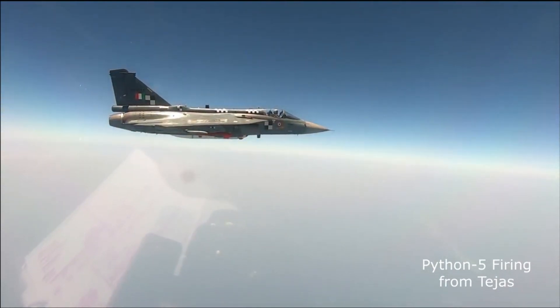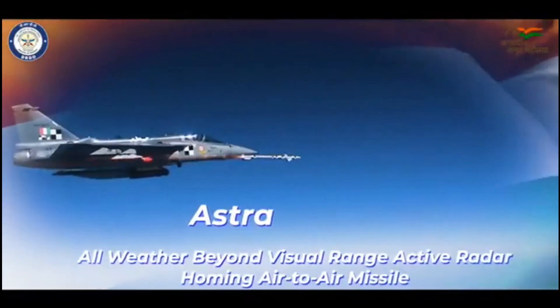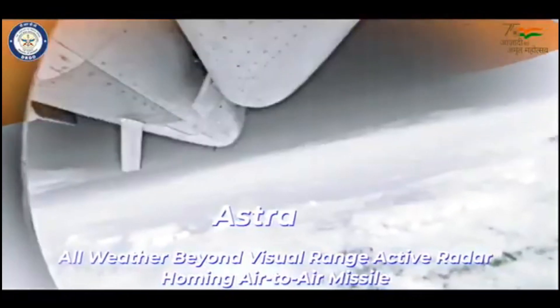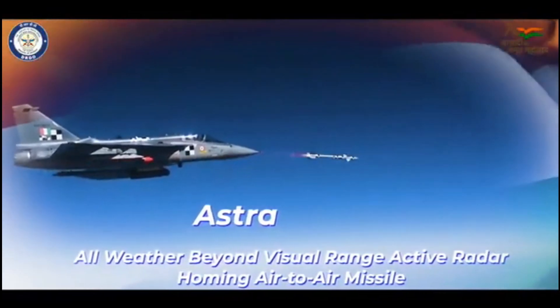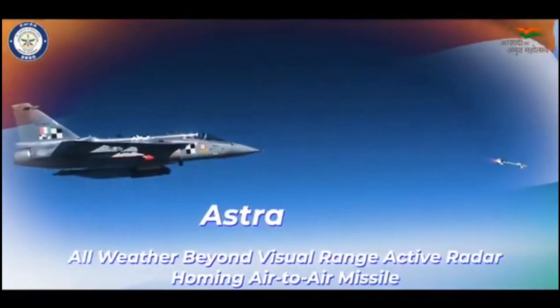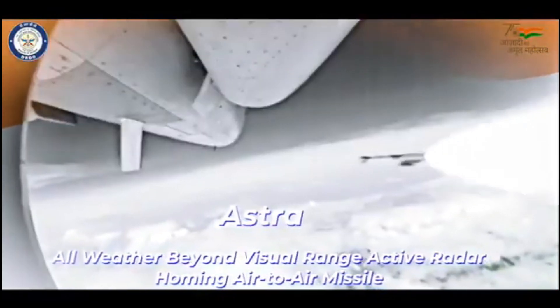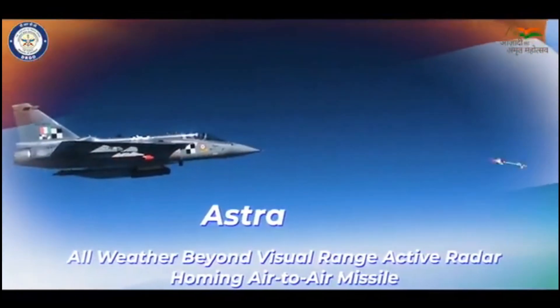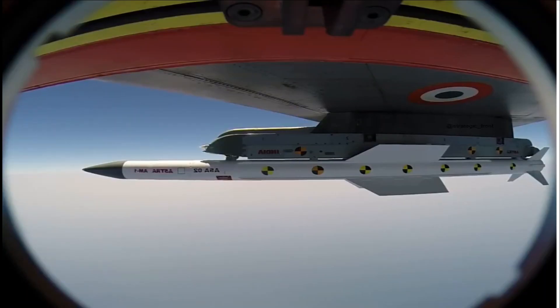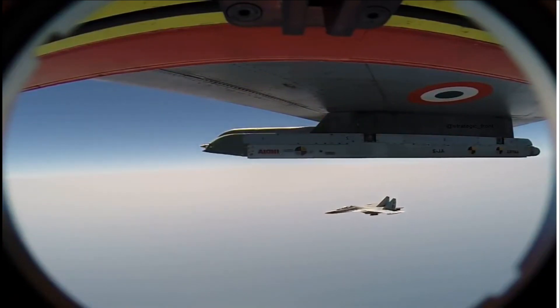The integration of Astra Mark 1 is in progress with LCA Tejas, and Astra and MBDA ASRAAM integration is expected to be complete before the delivery of Mark 1A, that is by 2024. The addition of Astra Mark 1 will give LCA the capability to engage targets in beyond visual range. Astra Mark 1 has slightly better range and speed compared to Derby ER and AIM-120C — while Derby ER's maximum range is 100 km at Mach 4, Astra can be fired at a maximum range of 110 km at Mach 4.5. Both Astra Mark 1 and Derby ER will be the standard BVR missiles of the Indian Air Force until Astra Mark 2 completes its developmental and user trials and enters production.